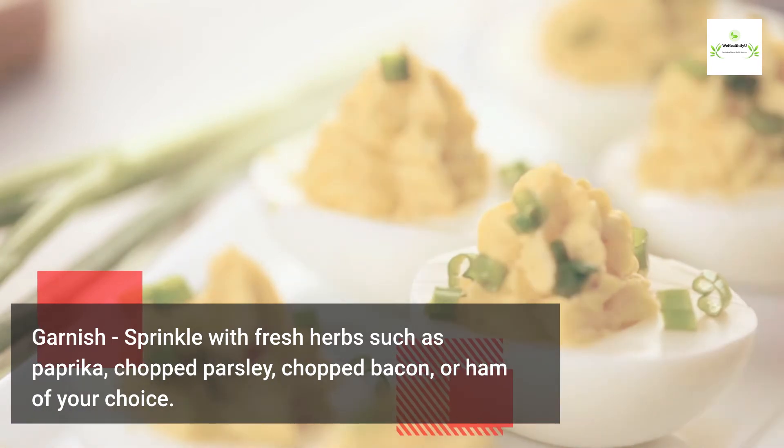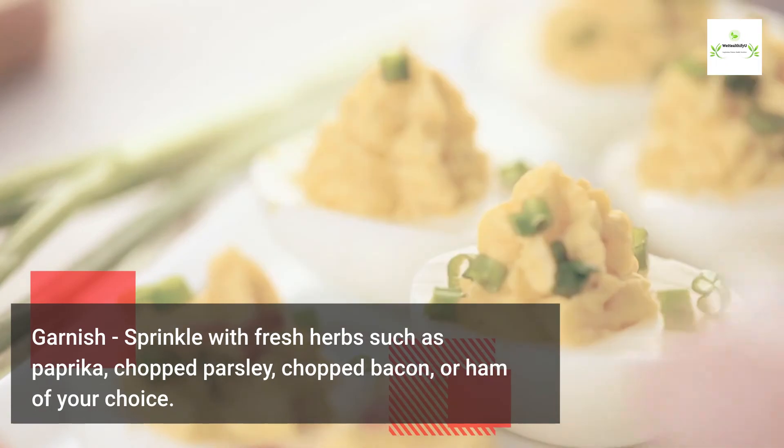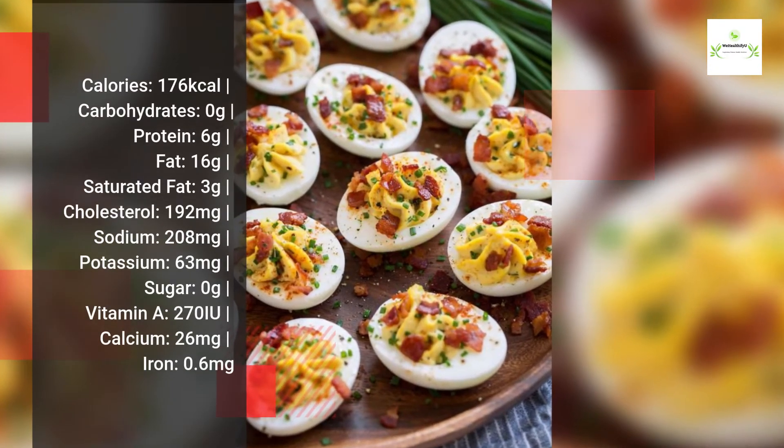Garnish by sprinkling with fresh herbs such as paprika, chopped parsley, or chopped bacon or ham of your choice.